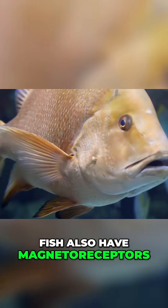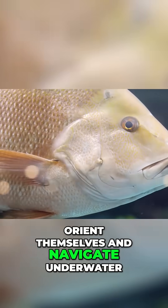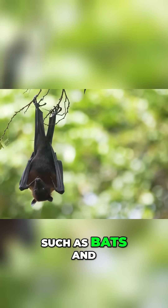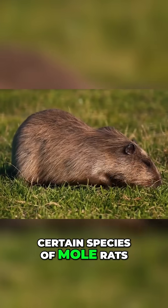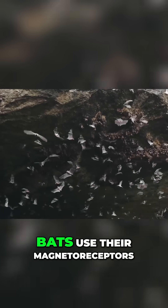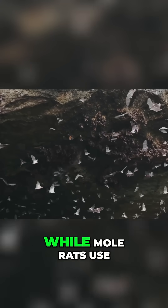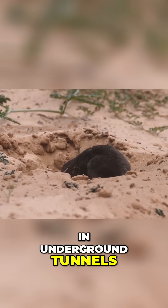Fish also have magnetoreceptors, which they use to orient themselves and navigate underwater. Some mammals, such as bats and certain species of mole rats, also have the ability to sense the Earth's magnetic field. Bats use their magnetoreceptors to navigate and locate prey, while mole rats use them to orient themselves in underground tunnels.